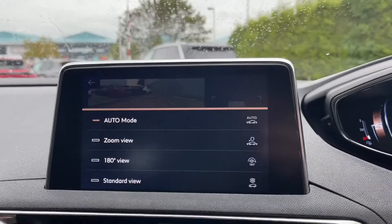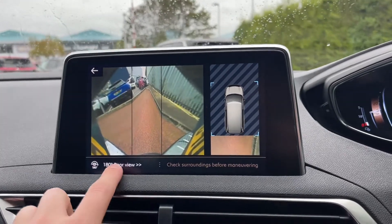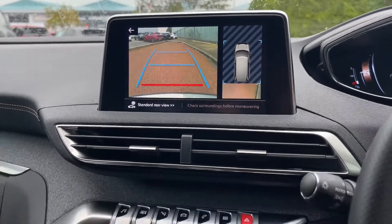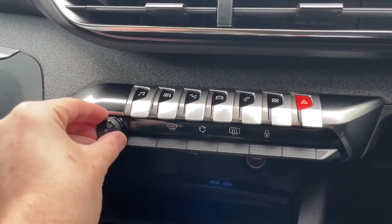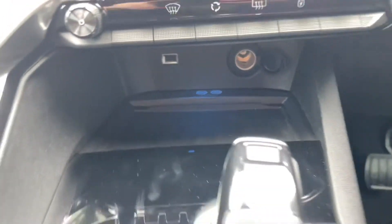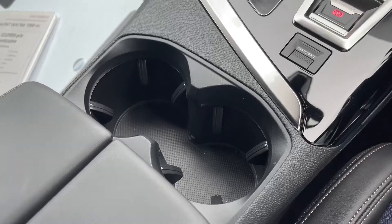The reverse parking camera is an excellent feature for getting into those tighter spots, and you can even have a 180-degree view as well. Moving below, you'll see the buttons used to navigate the system, making it nice and simple to get to your different tabs. Volume controls are just there, and underneath that we've got your USB, 12V, and even a wireless charging pad so you can charge your phone on the go. Your automatic gear stick, parking brake, sport mode, cup holders, and of course storage space in the armrest here.